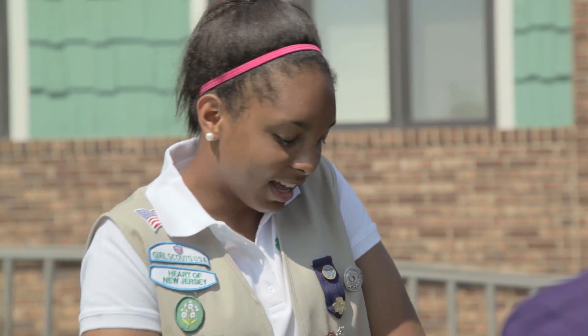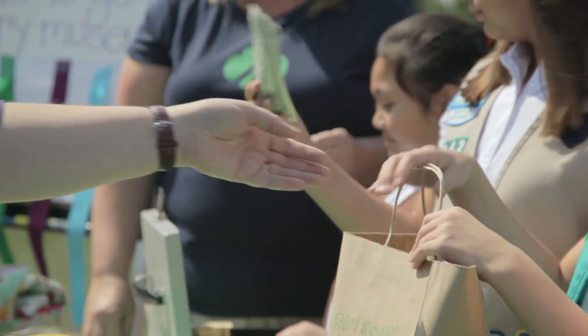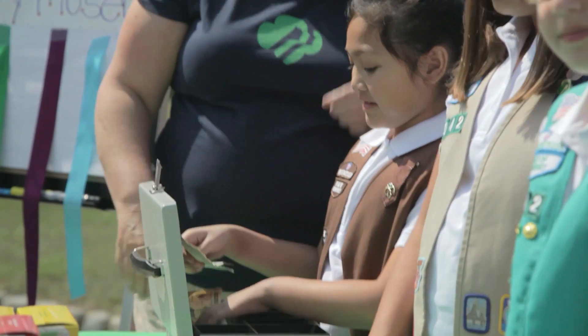I've got tons of fun and easy activities I can do on and offline to earn cool cookie badges. By selling at our booth and through Digital Cookie, my troop can earn more.